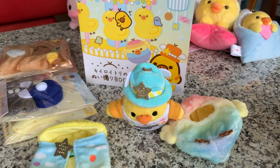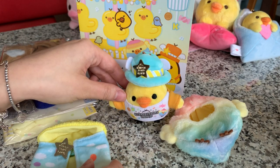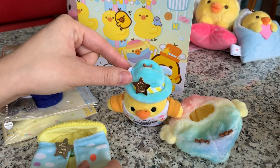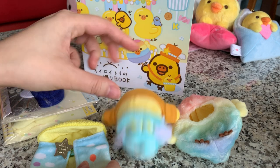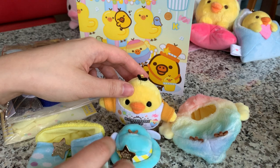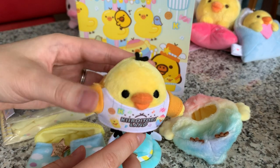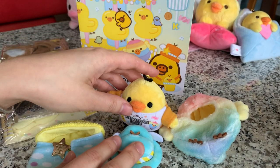Hi everyone, it's Momo again. So let's just do part two of that Kiroi Tori haul that Miss Archangeli picked up for me in Japan on her recent trip. This is the release that came out last year around September for Kiroi Tori Land - that was a special pop-up at Tokyo Station.